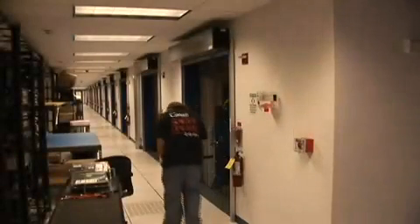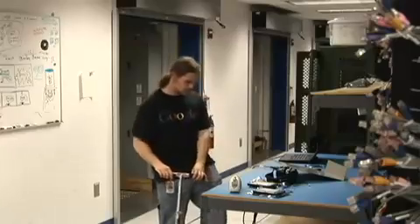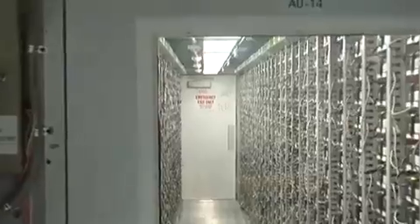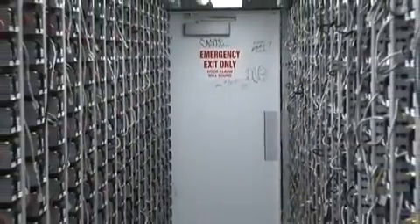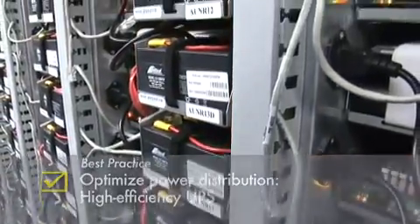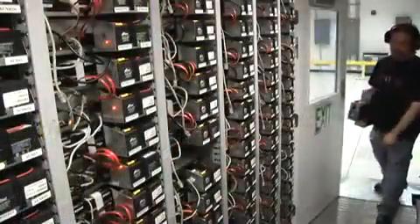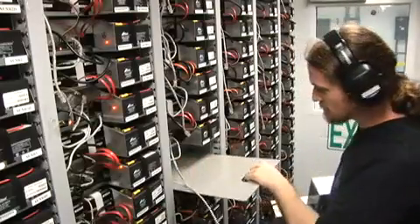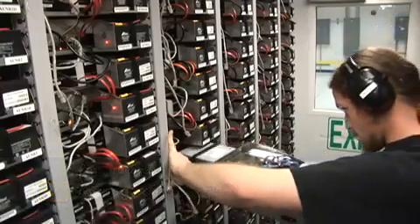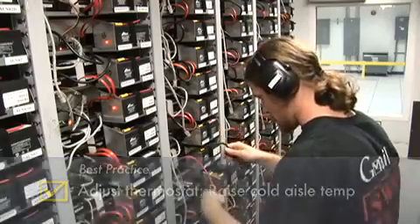In this segment, we follow one of our technicians to the container, where he is dispatched to perform a server replacement. Here we see him making his way on his Google-provided personal transportation device. He must first verify the machine location. As you see here, each tray is outfitted with onboard UPS running at greater than 99.5% efficiency. Once inside, our technician removes the tray blank and installs the repaired server tray. The cold aisle inside the container is maintained at approximately 27°C, or 81 degrees Fahrenheit, enabled by attention to good airflow management.